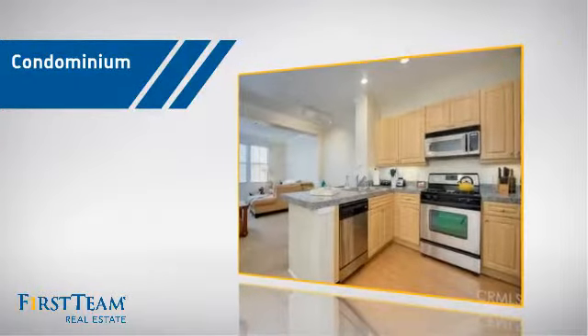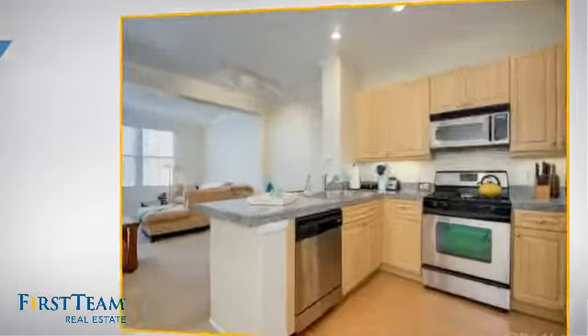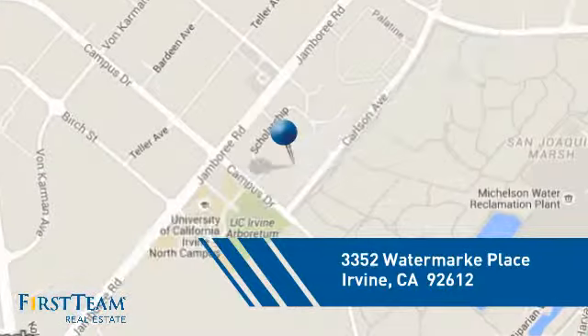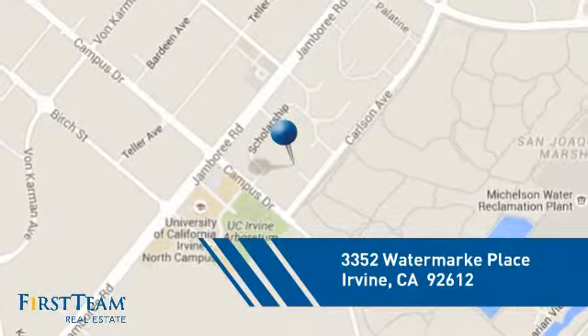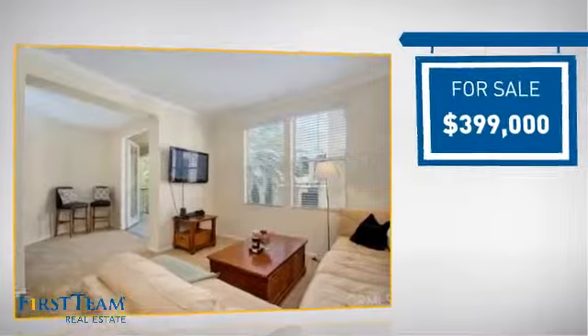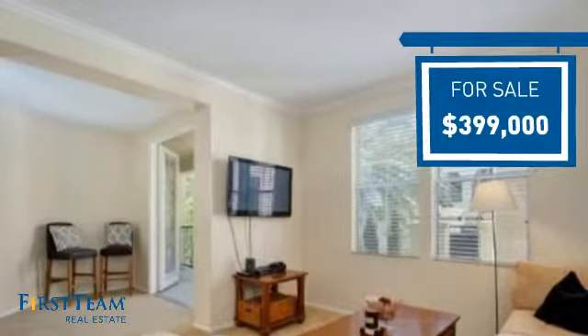This condominium is a great choice for those who want the privacy and easy maintenance of condo living, and it's located in the Irvine area. Currently listed at just under $400,000, it offers an excellent value for the area.